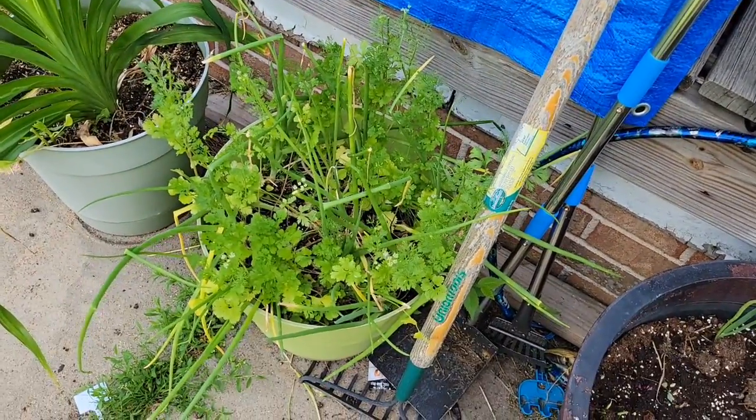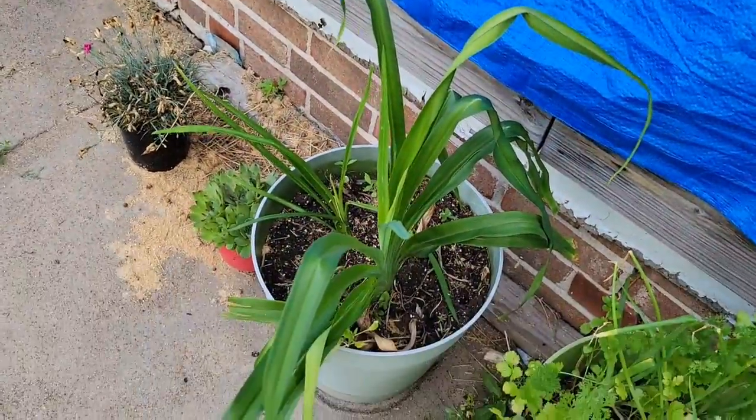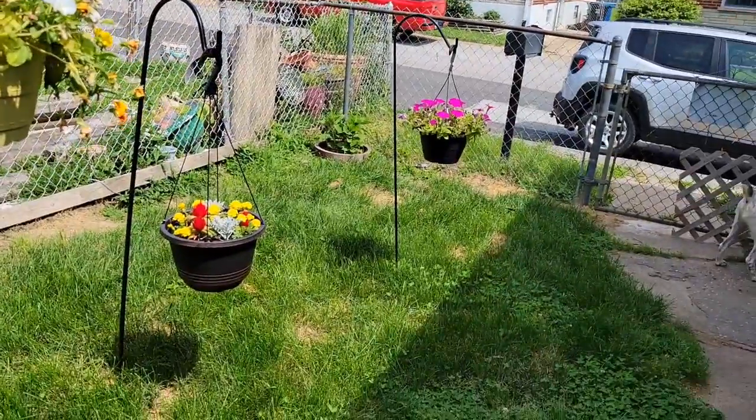Cilantro went to seed so I'm not really doing a lot with that, but it's super pretty. Look at my flowers — I love them.